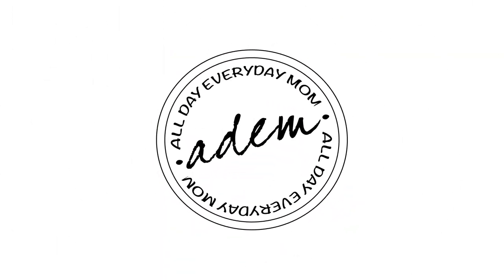Hey guys, it's Deanna from All Day Every Day Mom. In this video, I'm sharing with you some of my favorite math games. I got a few requests to share more of our favorite things, so I'm starting off this series with our favorite math games.